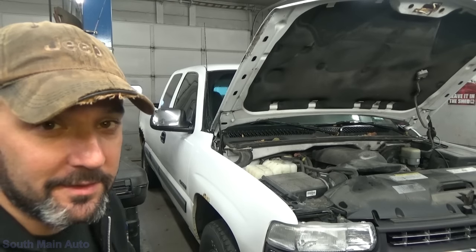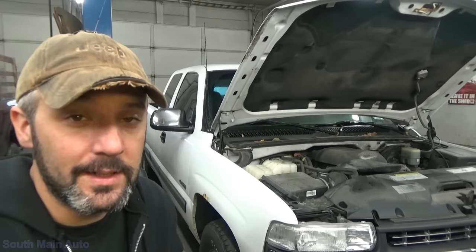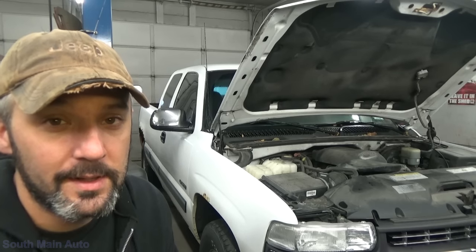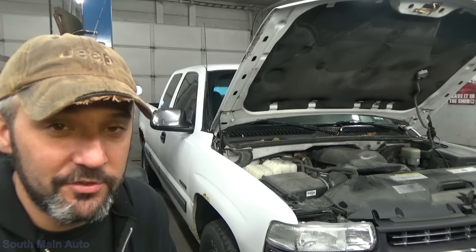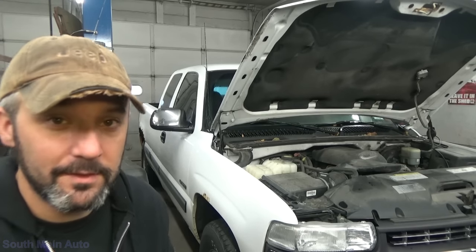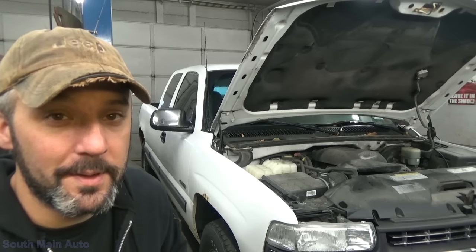Welcome back to the South Main Auto Channel. We've got a 2001 Chevrolet 1500 with the 5.3 liter. Every light in the dash is on and we're asked to look at the check engine light — he's trying to get it through inspection. He's had it at another shop, they recommended he came here. They already shot the parts cannon at it, I guess.